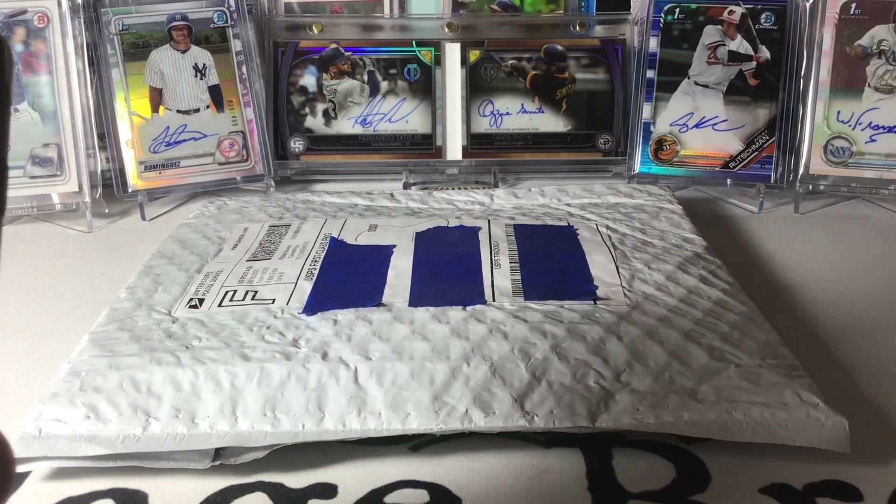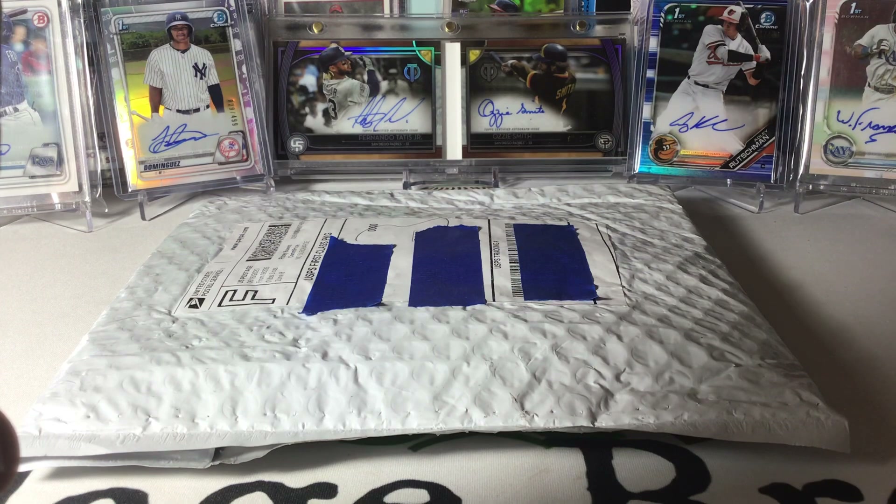Hey folks, Coach here with Village Breaks. I'm bringing a repack product off a seller on Twitter, Certified Sports Cards. I'm a little nervous, to be honest. I've seen some of the results and a lot of it's not what was advertised, but in the seller's defense, he is trying to make it right with some people that felt they were shorted.